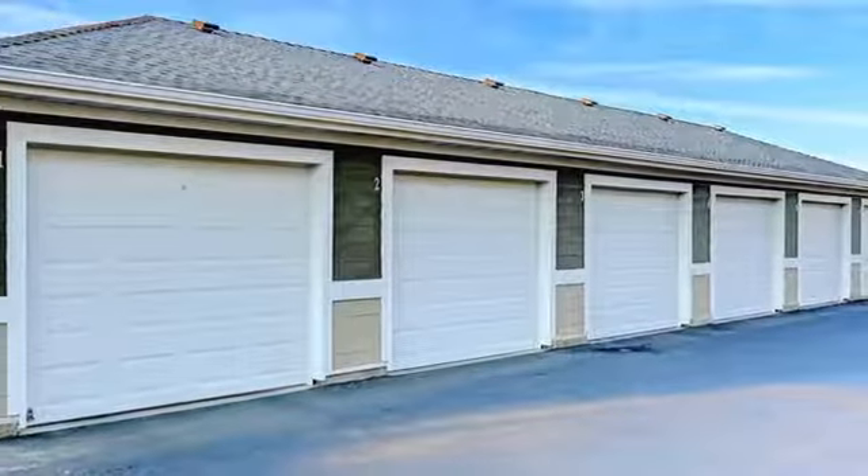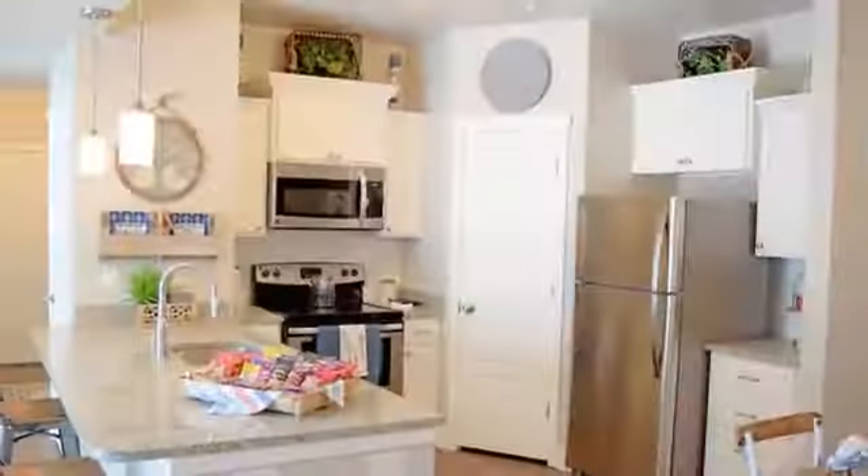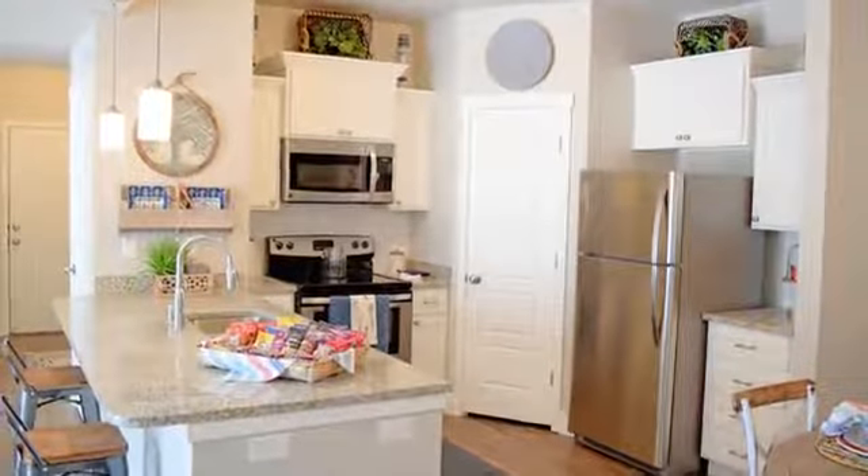We have plenty of garage and covered parking available as well. These brand new floor plans make it easy to live in style and enjoy coming home.